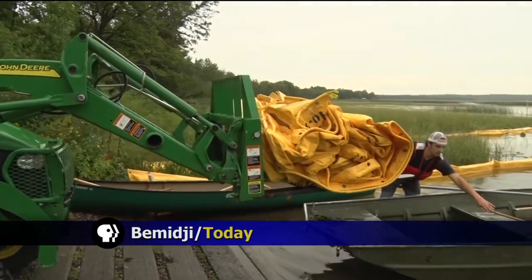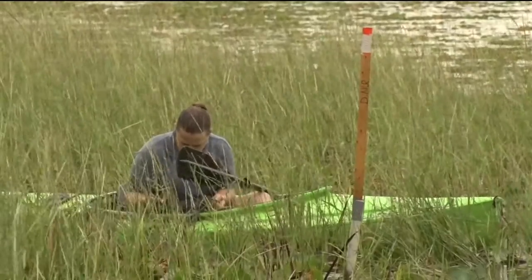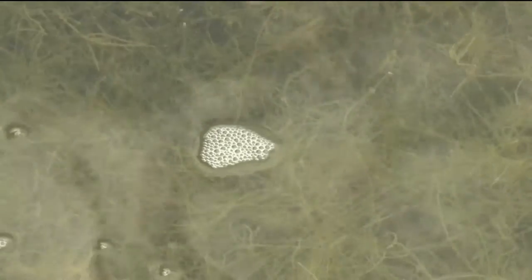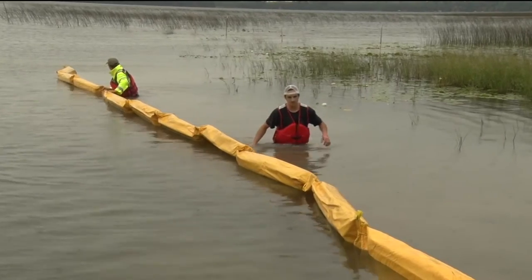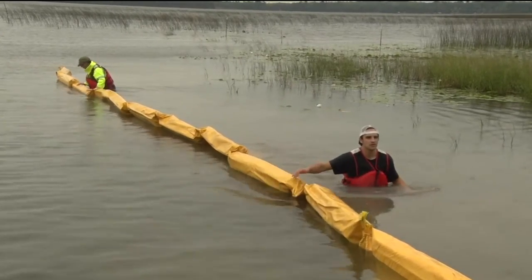With the help of some heavy machinery and a lot of maneuvering in the tall weeds on Big Turtle Lake near Bemidji, the process of containing the invasive algae known as starry stonewort has begun. Starry stonewort looks like a fine weed and resembles a small snowflake covered with tiny bulbils. The algae is known to exclude aquatic vegetation and create a serious nuisance for boaters.